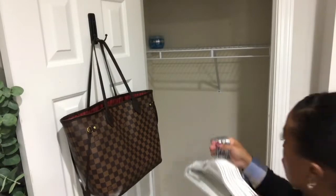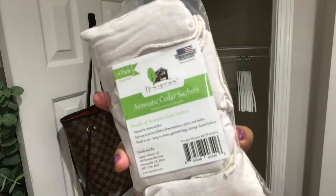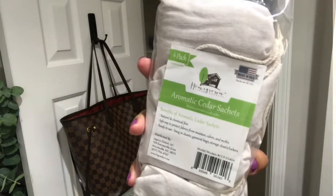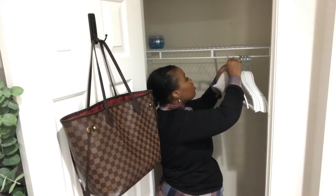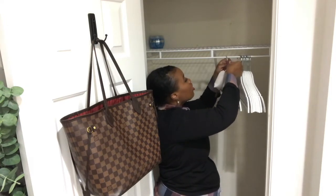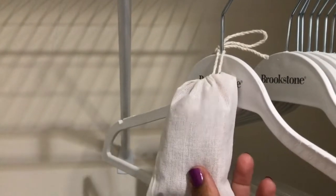I picked up these little bags from Walmart. They were a very good price and are just a safe way to protect fabrics from moisture, mold, and things like that. They're ready to use — you just hang them in your closet. You can use them in garment bags or storage closets. I love these.